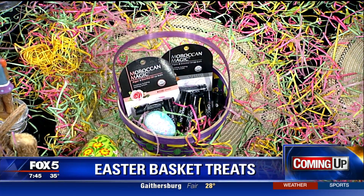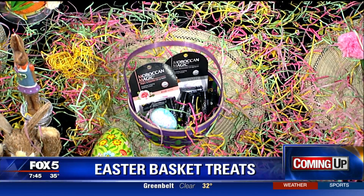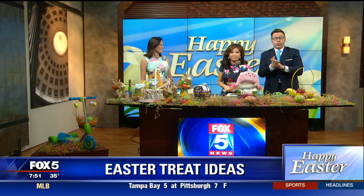Can you believe it is almost Easter? Easter is exactly one week away. If you haven't finished gathering your Easter goodies just yet, have no fear — we've got you covered. We're going to talk to an expert about some tips on making the perfect Easter basket. Easter is only one week away, and if you're still in need of some last-minute ideas, we've got them for you to make that day extra special for your friends, family, and children.